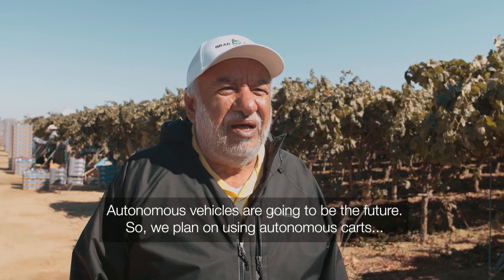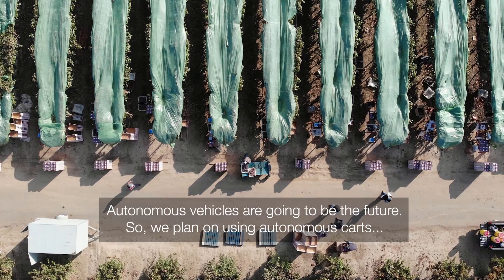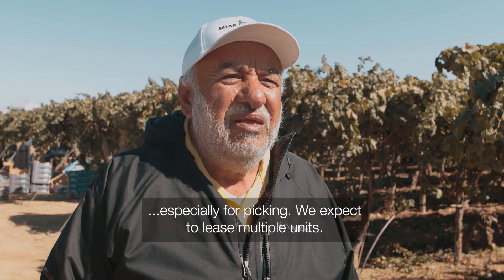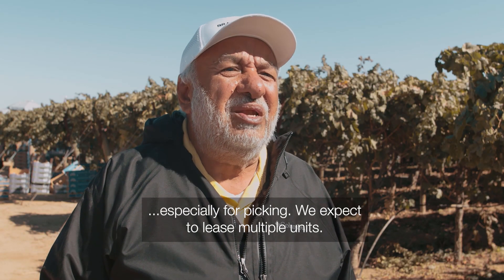Autonomous vehicles are going to be the future, so we plan on using autonomous carts, especially for picking. We expect to release multiple units.